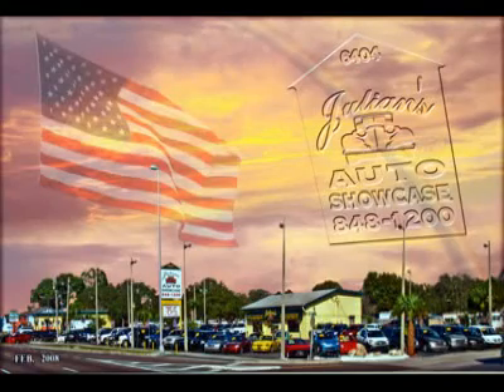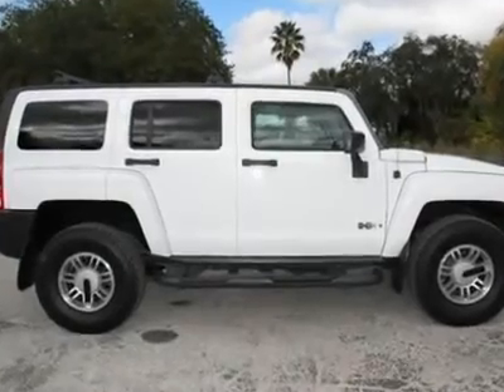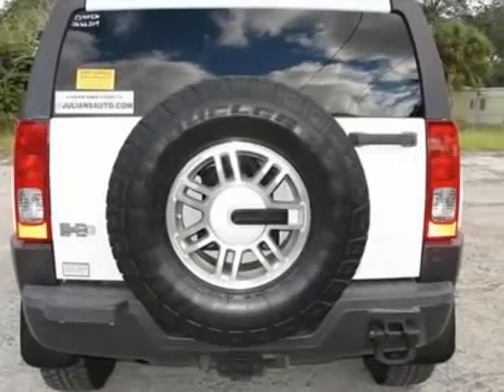Welcome to Julian's Auto Showcase Virtual Online Tour. We present to you this 2006 Hummer H3, 4WD, great color combo.